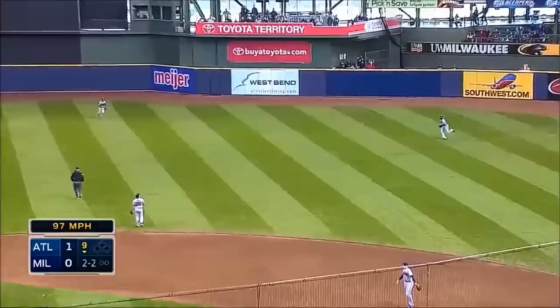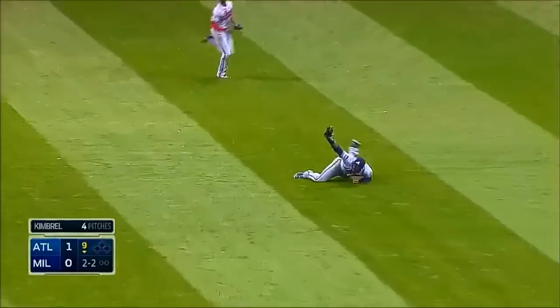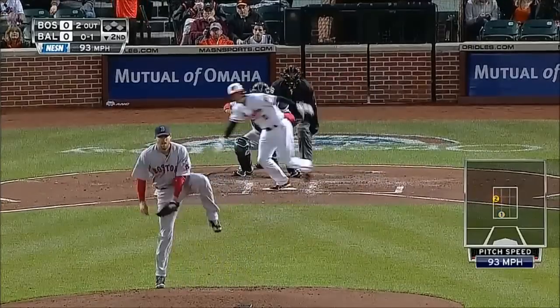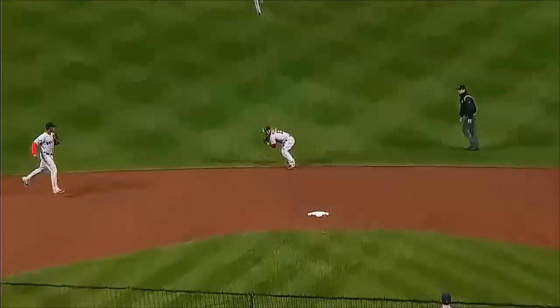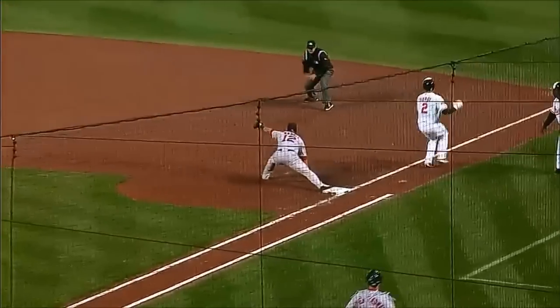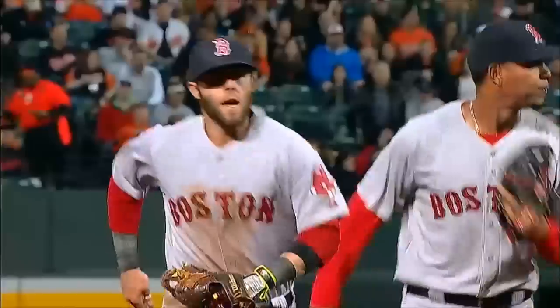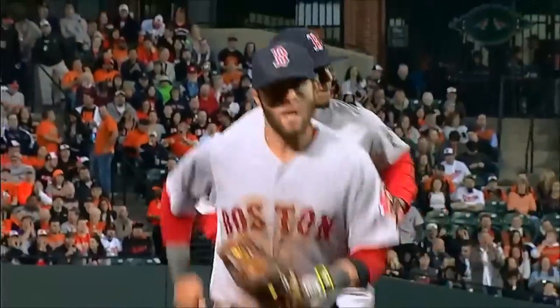In the air toward right. Hayward on the run, dives and another great catch. On the ground, up the middle, diving is Pedroia. Throws to first and it's in time! What a play by Dustin Pedroia, fully laying it out and then getting it there in time to get Hardy.